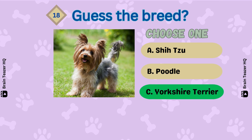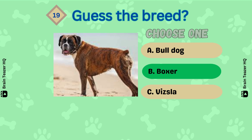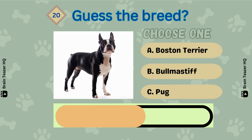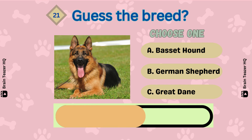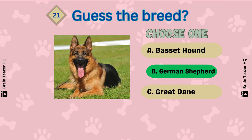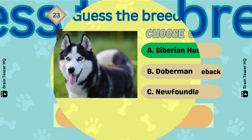It's called Yorkshire Terrier. Guess the breed — that's a Boxer. What about this one? Boston Terrier. Number 21 — a German Shepherd. Next breed — yes, Siberian Husky. What about this one?